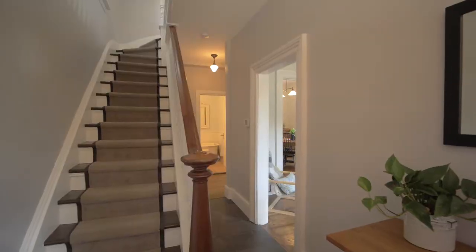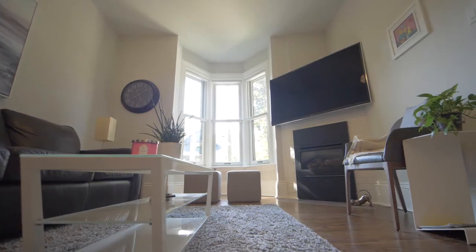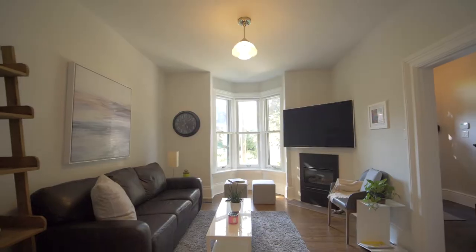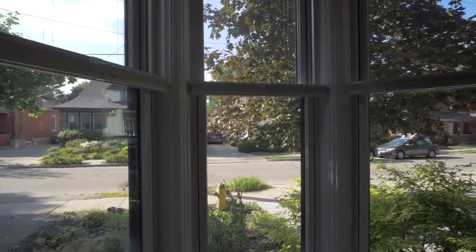Come on in and be greeted by the home's inviting foyer. The bright living room boasts beautiful bay windows and a gas fireplace, perfect for those chilly winter evenings. The best part about this room is the immense amount of natural light flooding in through the quiet street outside.